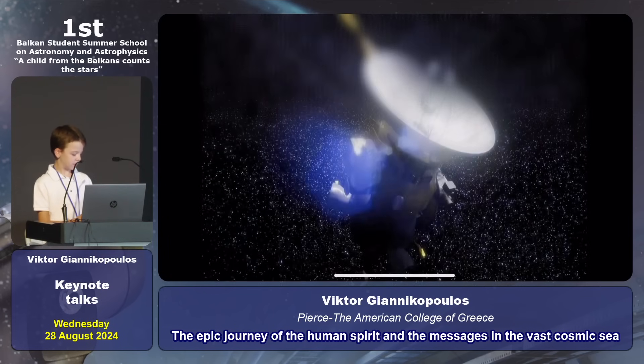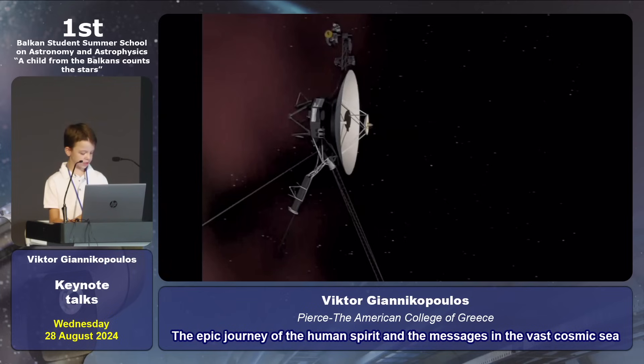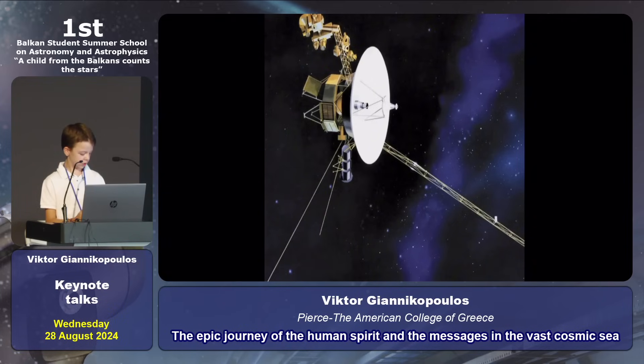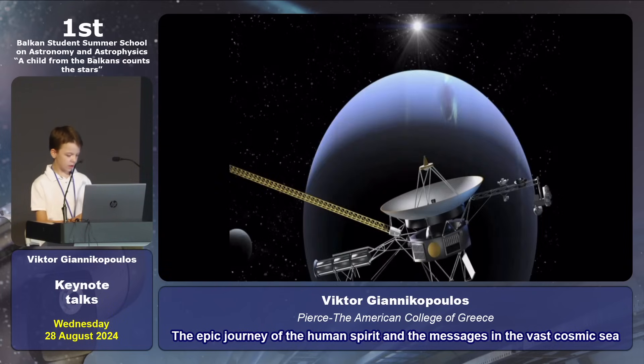Let us all remember the pale blue dot photograph taken by Voyager — a reminder of our place in the universe and how fragile we are. If even one person in this room today decides to put that photograph in their office, home, or school, it could be a success — a success we spread everywhere, and maybe, just maybe, change our future. If all nations and governments placed this photograph in their offices, our priorities would shift. Let us invest in knowledge and the evolution of the human mind, which mirrors the universe with its boundless potential.